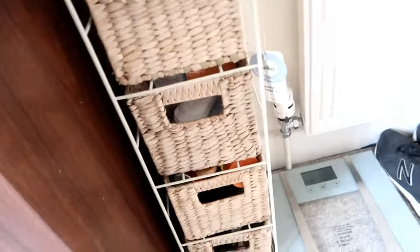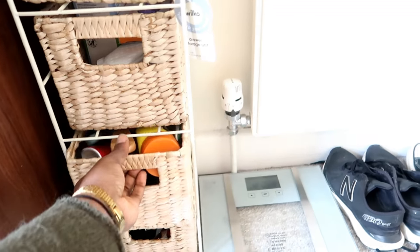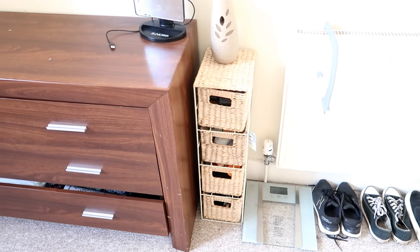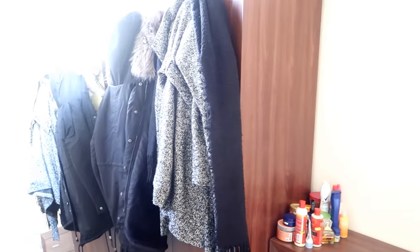I got these from Wilco and it's such an easy way to just keep my extra products in here. I think it's really cute and it kind of goes with my theme — I don't know what my theme is, but if I have a theme it goes with it. And these are where I keep my clothes, and I hang my coats on that.